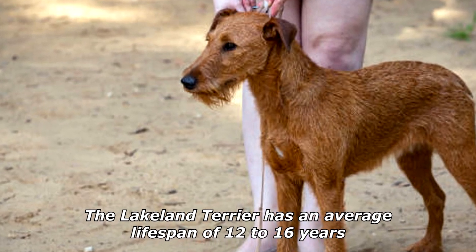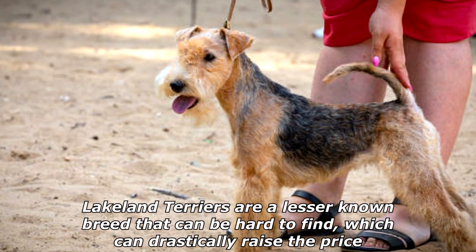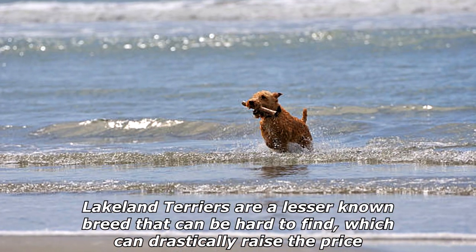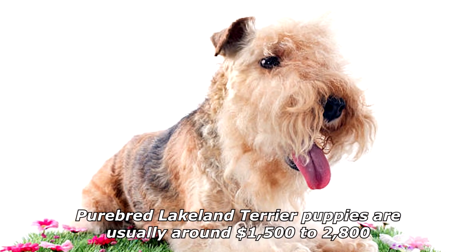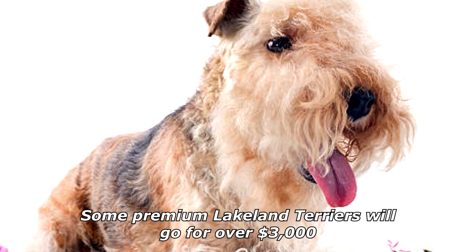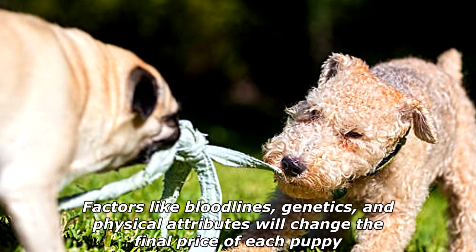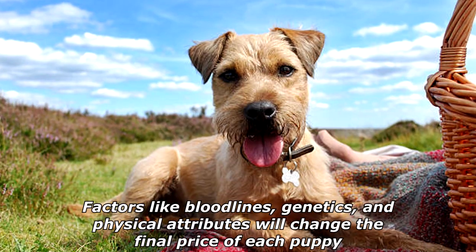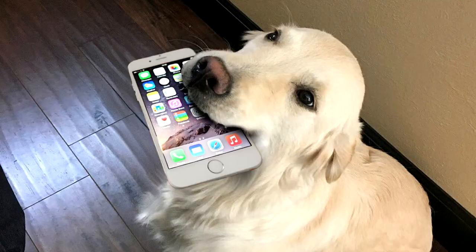The Lakeland Terrier has an average lifespan of 12 to 16 years. Lakeland Terriers are a lesser-known breed that can be hard to find, which can drastically raise the price. Purebred Lakeland Terrier puppies are usually around $1,500 to $2,800; some premium Lakeland Terriers will go for over $3,000. Factors like bloodlines, genetics, and physical attributes will change the final price of each puppy. Why do dogs love smartphones? Because they have collar IDs!